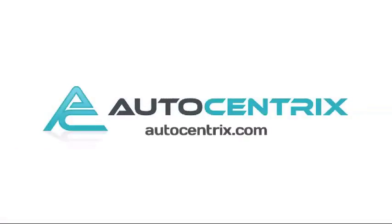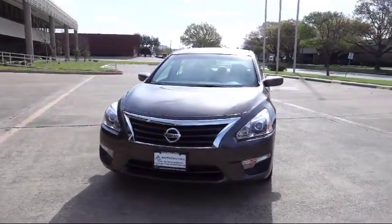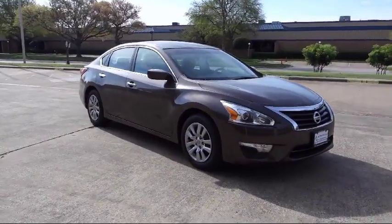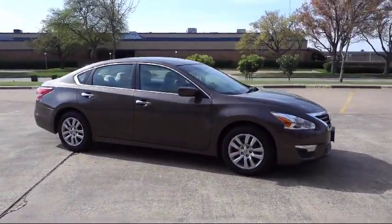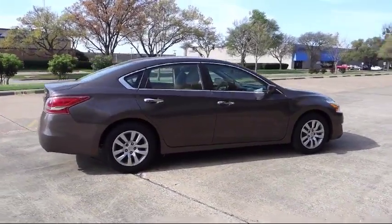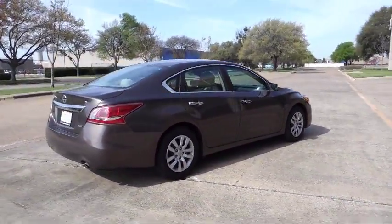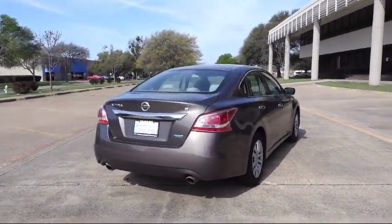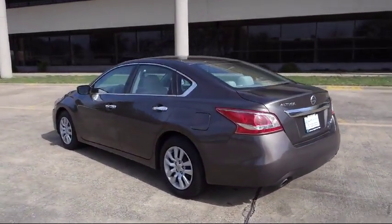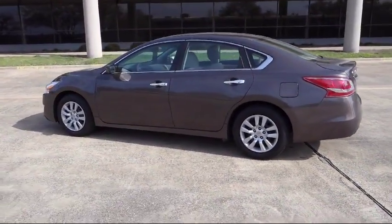Welcome to AutoCentrix, a premier dealer serving the greater Dallas area. Here's a look at one of our quality pre-owned vehicles that comes equipped with Bluetooth smartphone integration, Bluetooth streaming audio, traction control, side airbags, anti-lock braking, cloth seating, bucket seats, rear defroster, and much more.